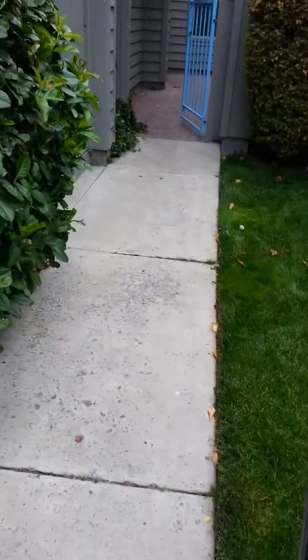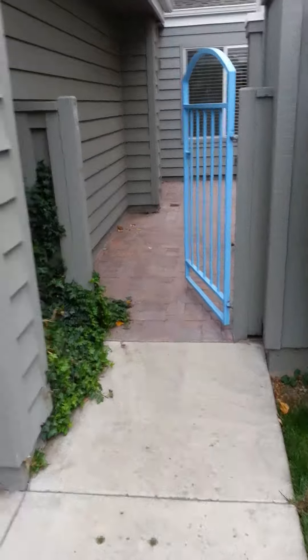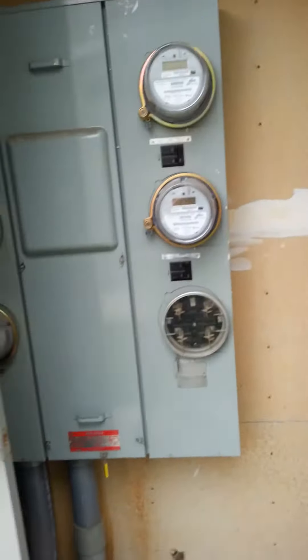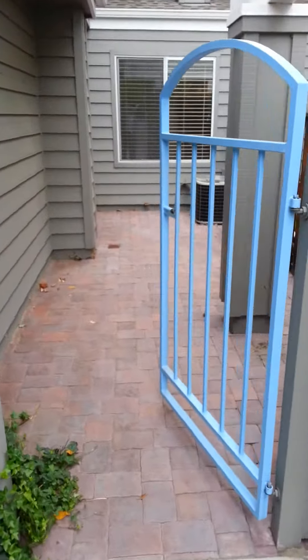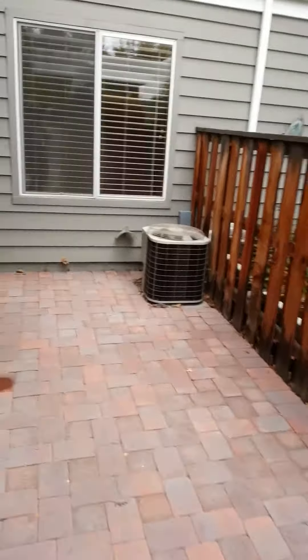Here we are at lovely Wedgwood. This is 3197 Wedgwood Court. Got our meters here. Here's the courtyard, nice brick. Here's the air conditioning unit.